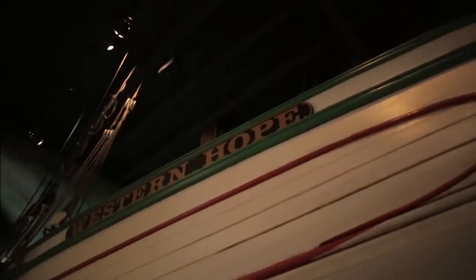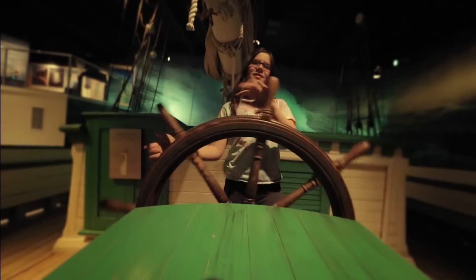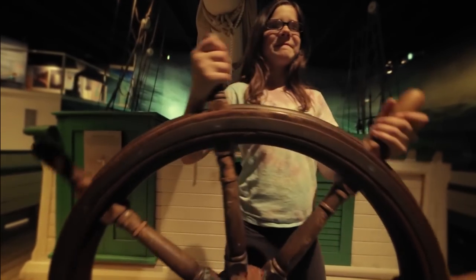When you're on the Western Hope, which is a replica of a real-life canal schooner, the lightning is flashing, the waves are splashing, the wind is at your back, you're at the wheel. What are you going to do? Are you going to make it into Thunder Bay? What was it like a hundred years ago to be sailing on a giant schooner on the Great Lakes?